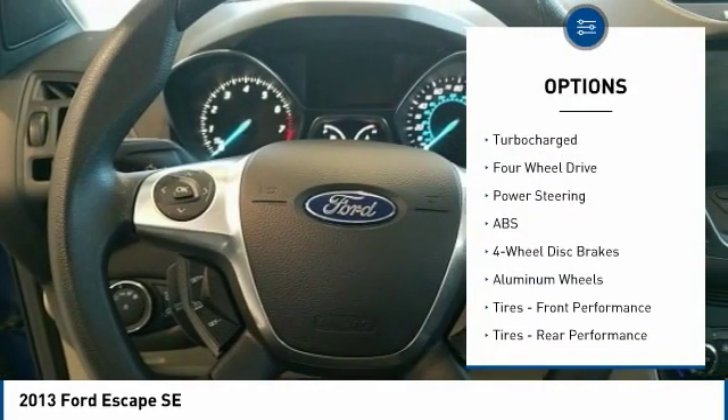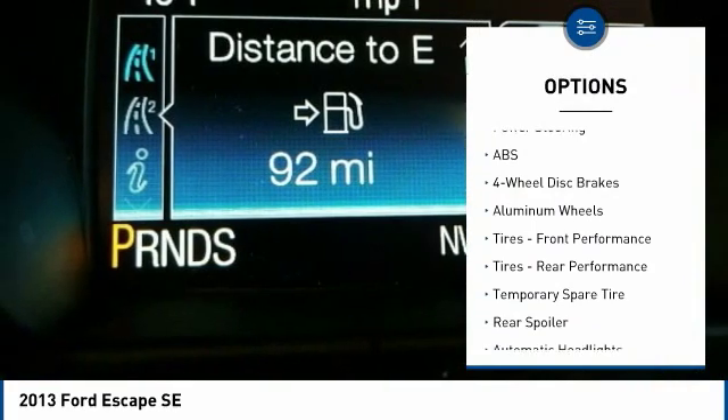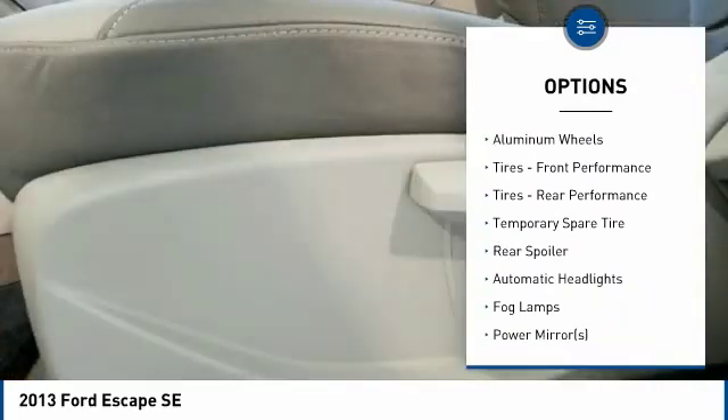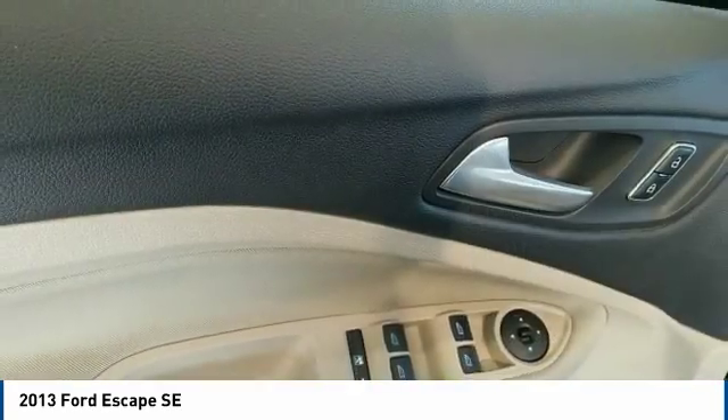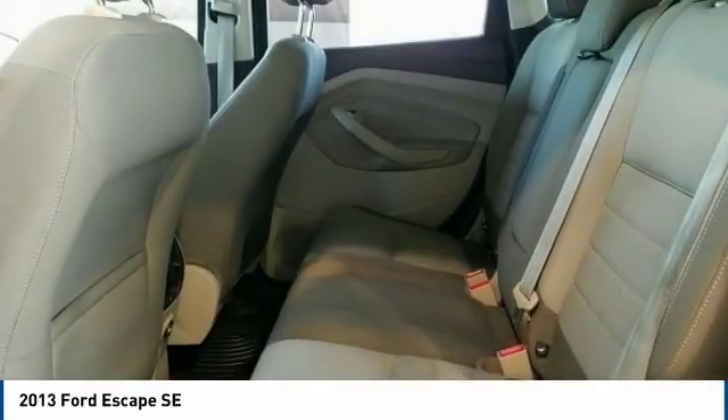Here are some of this vehicle's great options: keyless entry, traction control, anti-lock braking system, stability control, steering wheel audio controls, Bluetooth, adjustable steering wheel, power steering, driver airbag, cruise control.